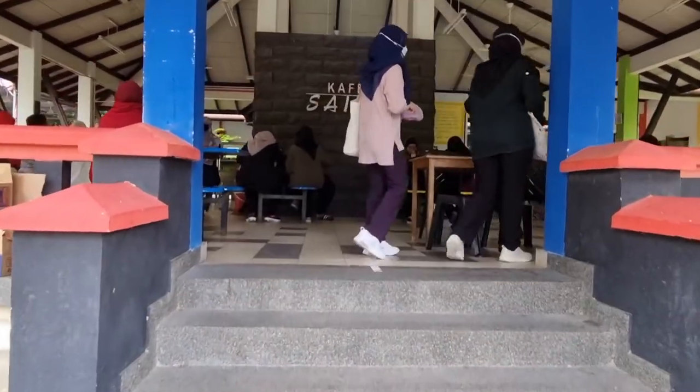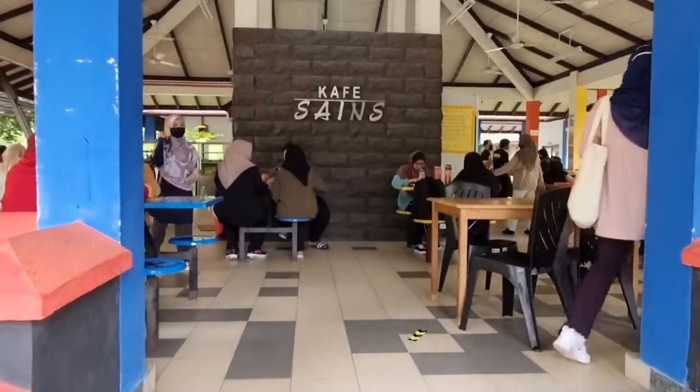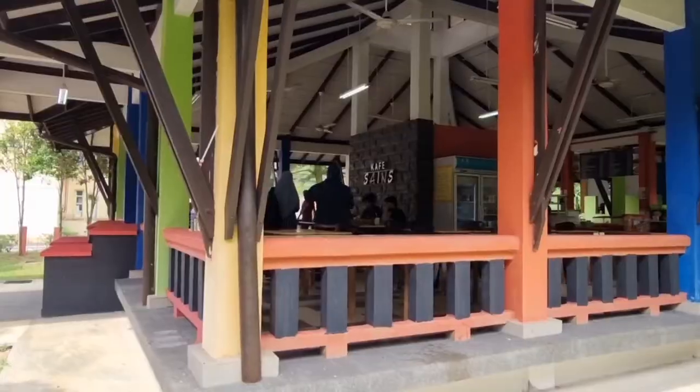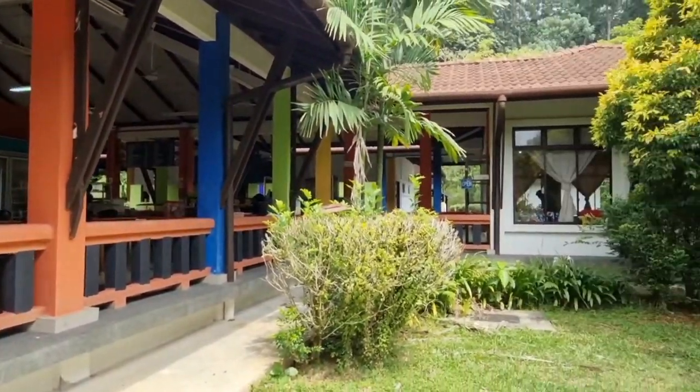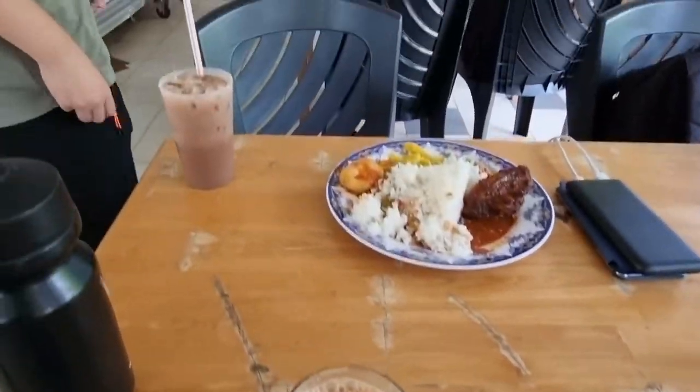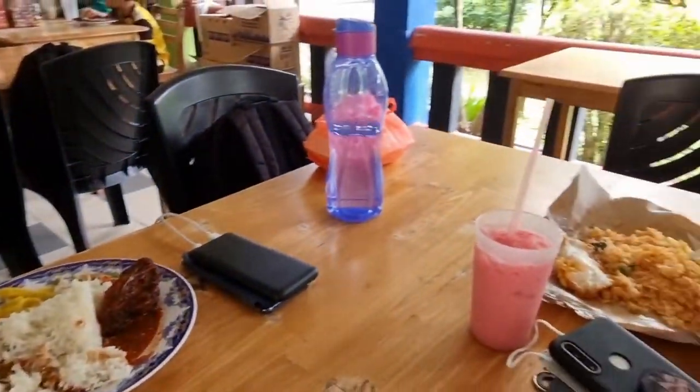Finally it's lunch time, so I'm here with my friends at Cafe Science where most of the chemistry students come to fill their bellies. The exterior of this place is really beautiful and gives me Malay heritage house vibes. If you're wondering how the food here is, it's really mediocre but the drinks are amazing.